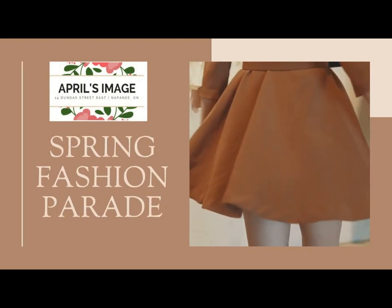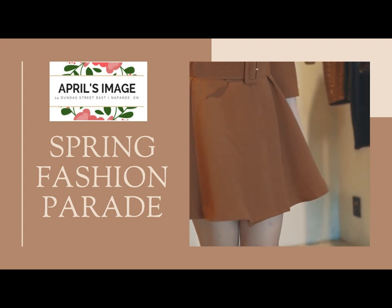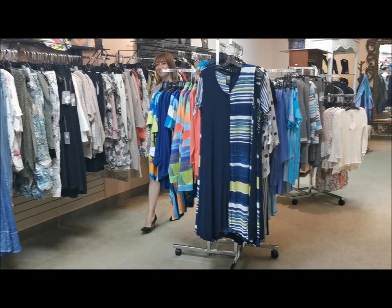April's Image welcomes spring with beautiful new fashions to help you look and feel on the cutting edge of style while staying comfortable as the milder weather returns.